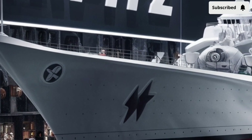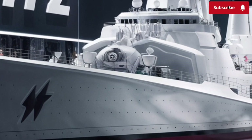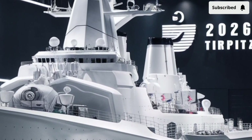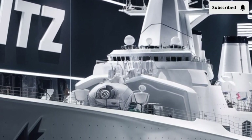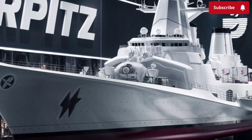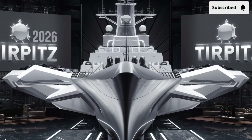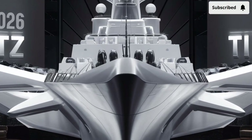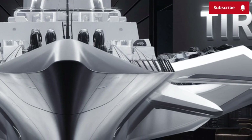Under the surface, the propulsion system reflects a new era of maritime engineering. Instead of relying solely on nuclear or fossil fuel systems, the Tirpitz uses an integrated hybrid propulsion network combining a compact naval reactor with two high-output gas turbines and a fully electric drivetrain. At low speeds, the ship runs nearly silent on electric propulsion, which is essential for stealth approaches and submarine evasion. Once higher speeds are needed, variable cycle turbines activate, giving the vessel a maximum speed of approximately 34 knots.